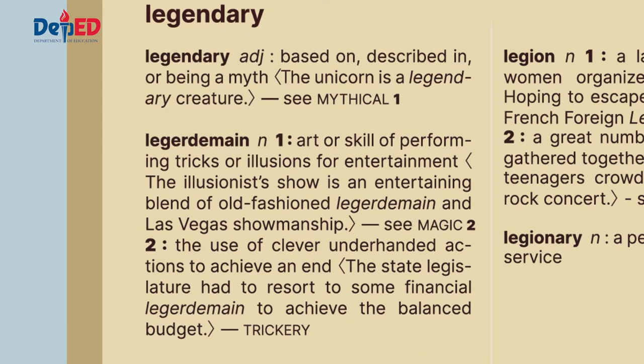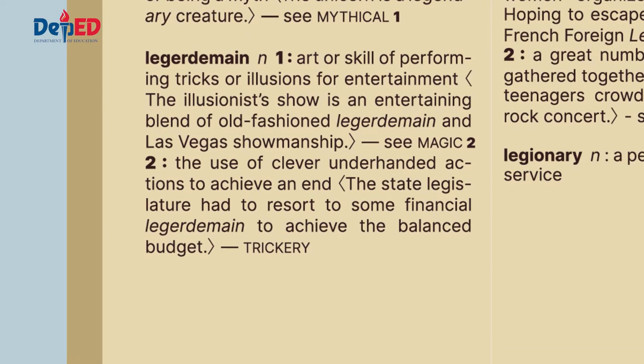Leisure domain — it is a noun. The act or skill of performing tricks or illusions for entertainment. Example sentence: The illusionist's show is an entertaining blend of old-fashioned leisure domain and Las Vegas showmanship. See: magic. Number two meaning: the use of clever, underhanded actions to achieve an end. The state legislature had to resort to some financial ledger domain to achieve the balanced budget. Trickery.